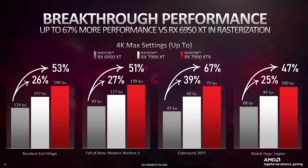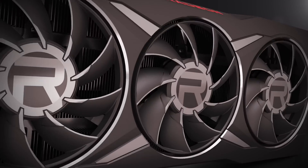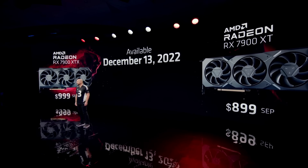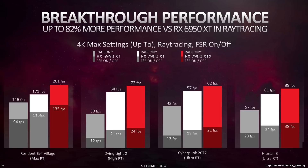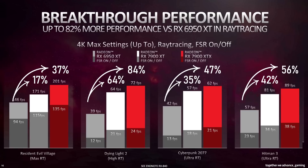And 47% faster for the new XTX — pretty huge jumps here, considering that the MSRP of the last generation was actually higher than this generation, with the 6950 XT releasing at $1,100 and the 7900 XTX at $1,000. If we look at the ray-traced performance, the gains are all over the place, but they're still here. With FSR off at 4K max settings, I'll just put the percentages on screen — we're looking at 46% faster on average for the XT compared to last gen with a low of 22%, and 67% faster for the XTX with a low of 43%. Both lows happen on Resident Evil 8.